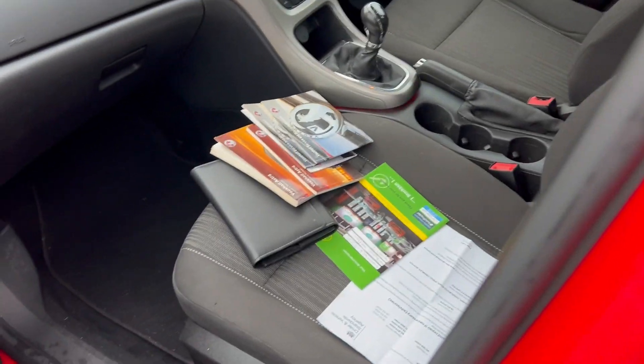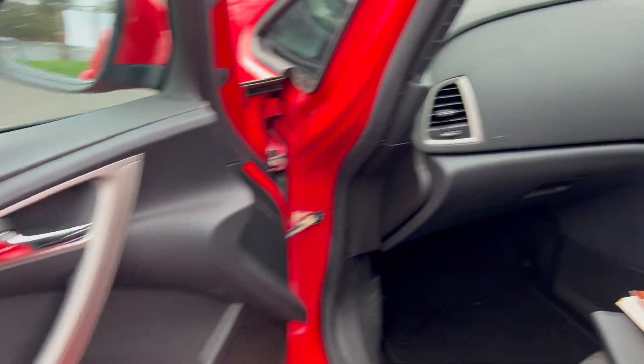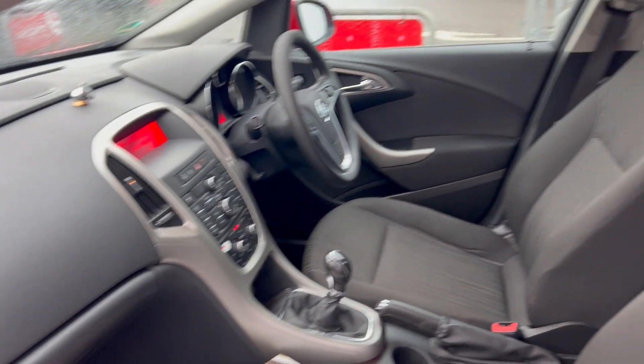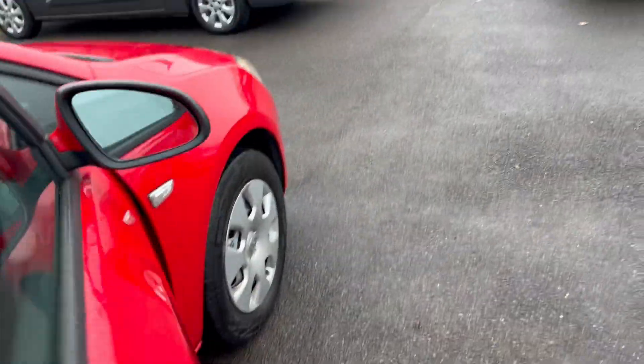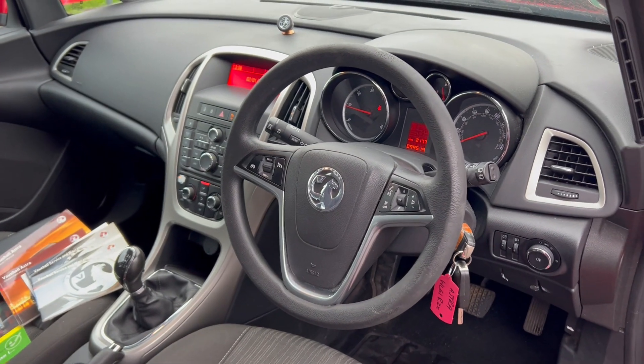Coming up to the front here — loads of history; I'll take you through that in a sec and we'll go through all the service history. Electric windows at the front — door cards are looking nice. This interior is looking nice as well, as are the seats and the footwells. It's had a quick clean but could obviously always benefit from more cleaning. Coming around to the driver's door, electric window and mirrors all appear to be working fine. Interior's looking good; footwells a bit dirty, but the driver's seat is looking nice.